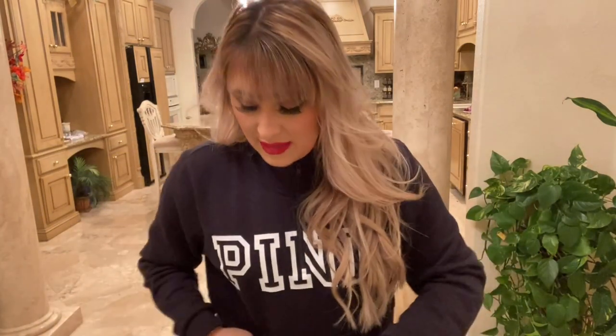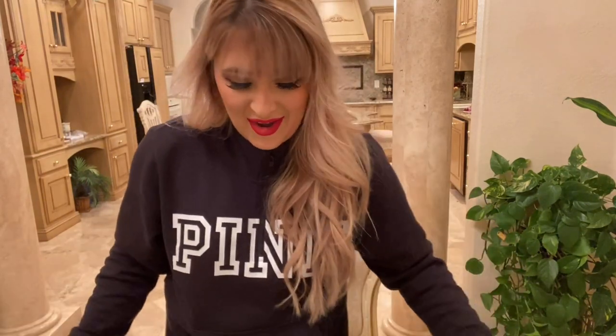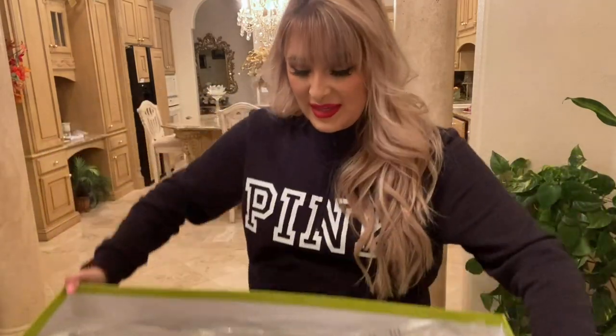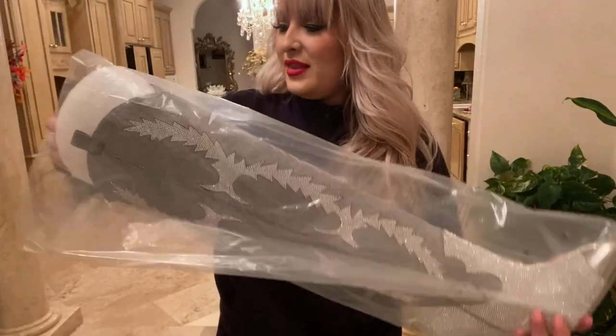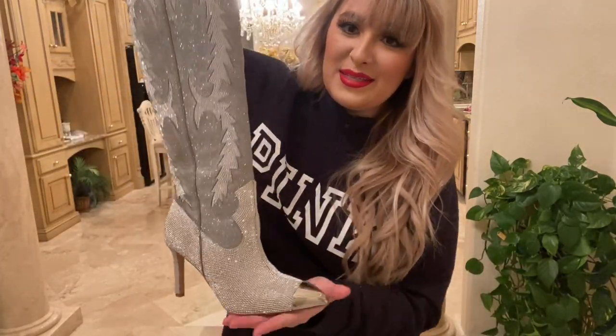And honestly, they were just packaged so well. I cannot get over these. So I'm gonna get up to show you guys. They come very, very well packaged and everything. Look at these boots.